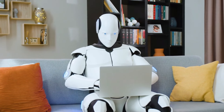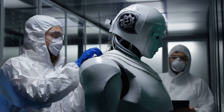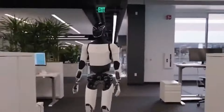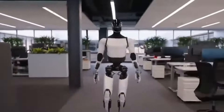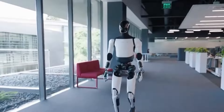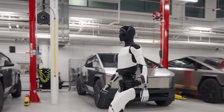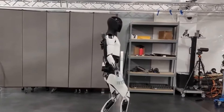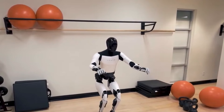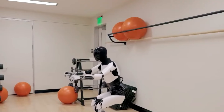Impact environnemental de la robotique. L'engagement de Tesla envers la durabilité s'étend à ses initiatives en matière de robotique. Le robot Optimus GEN3 est conçu avec des principes respectueux de l'environnement, visant à minimiser son empreinte carbone. L'agent 3 fonctionne avec des technologies économes en énergie, utilisant des batteries avancées qui fournissent une puissance durable sans épuiser les ressources, en ligne avec la mission de Tesla de promouvoir des solutions énergétiques durables.